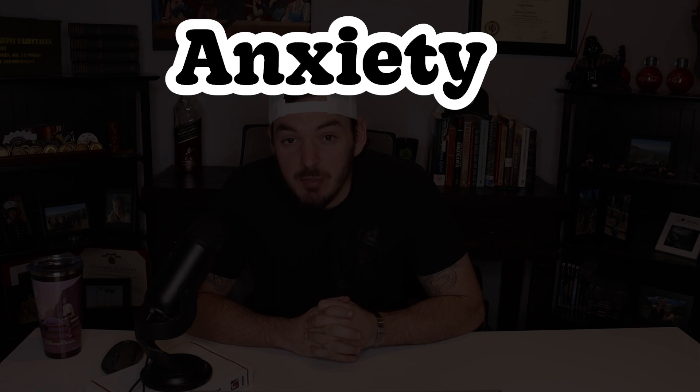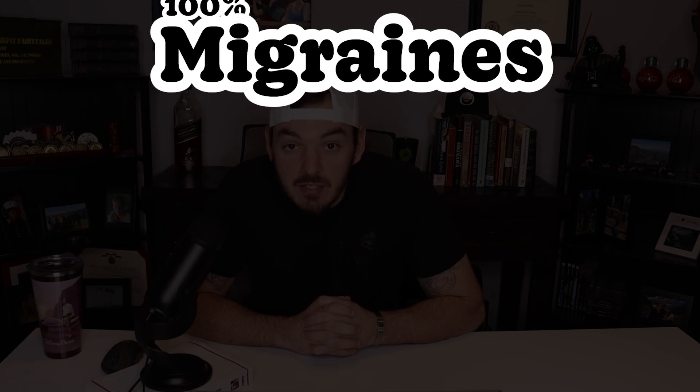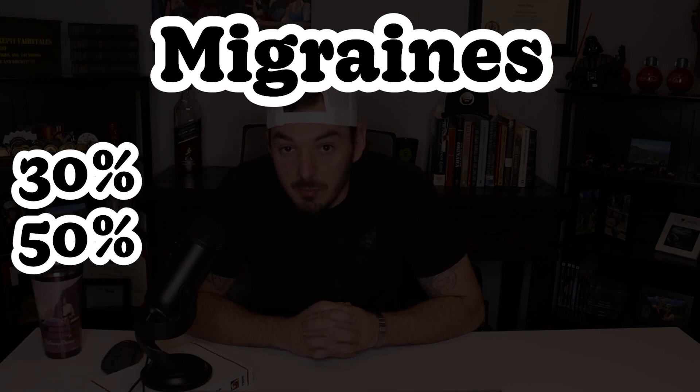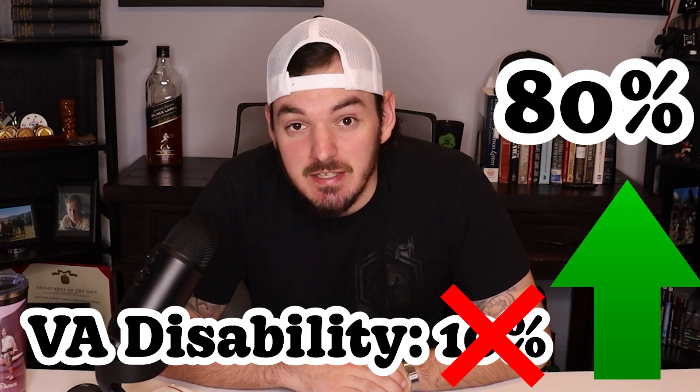Starting with tinnitus — probably the most valuable 10% VA disability claim out there. Common secondaries of tinnitus are anxiety and migraines. Anxiety is rated under the mental health umbrella and can be rated at 10, 30, 50, 70, and 100%. Migraines can be rated at 30 or 50%. You can see if you develop anxiety and migraines as a result of your tinnitus, your VA disability rating will drastically increase.